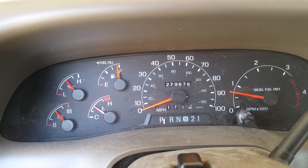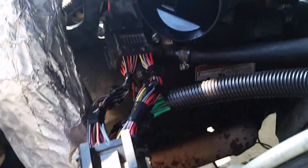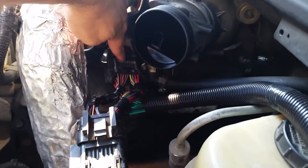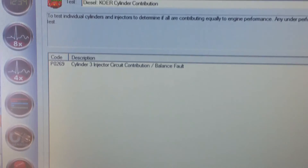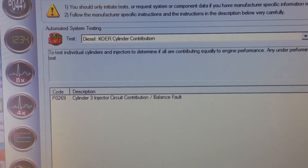Welcome to part 2 of troubleshooting injectors in a 7.3 Power Stroke. In the first part I showed you my breakout box and I'm going to show it to you again — this is the main harness from the truck going to the engine harness. What I want to show you guys is you can't always trust the computer. So I got Auto Ingenuity working, and cylinder 3 has failed the contribution test. But we know cylinder 3 is not the problem.